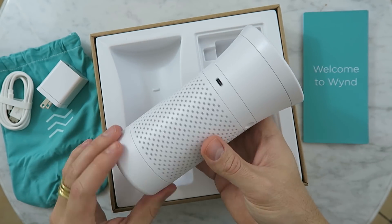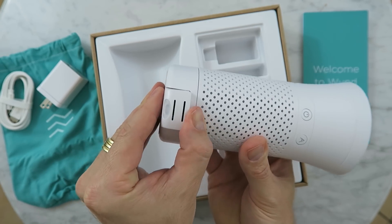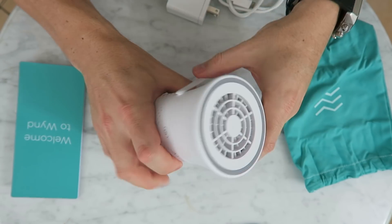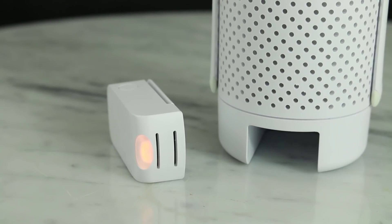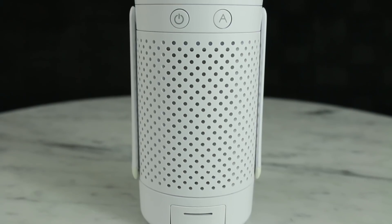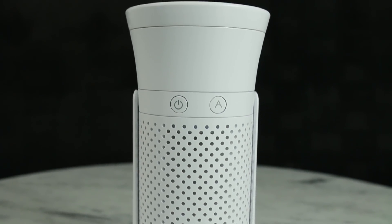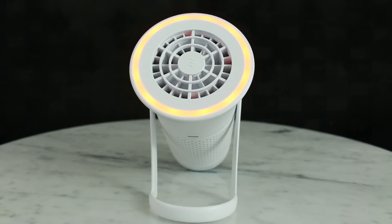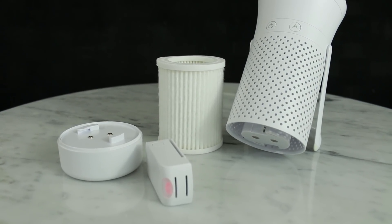The air quality tracker senses how dirty your air is, and then the wind purifier cleans it up. It removes dust, allergens, smoke, and pollution from the air. It actually has 360-degree air suction via 936 inlets. This gets sucked into a medical grade filter that is interlaced with silver. It captures 99% of the particles, and the silver kills microbes such as bacteria and mold.